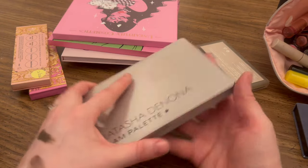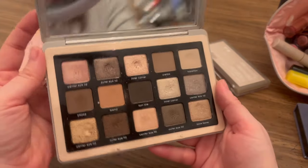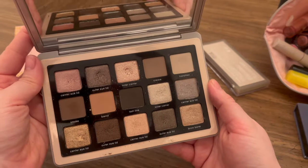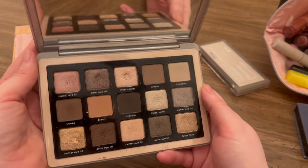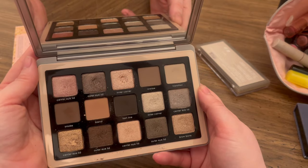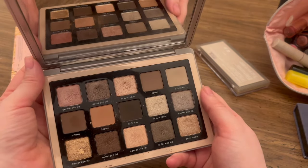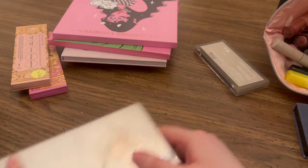My Natasha Denona Glam palette — also not going to get rid of this. This one's just okay; it's not necessarily my favorite, but a lot of these colors work well for me. It's kind of like a boring basic bitch palette, but it works well, especially for a work palette or just a basic going-out sort of thing. It's very functional and I like that.